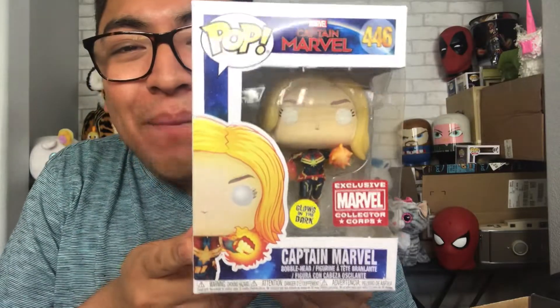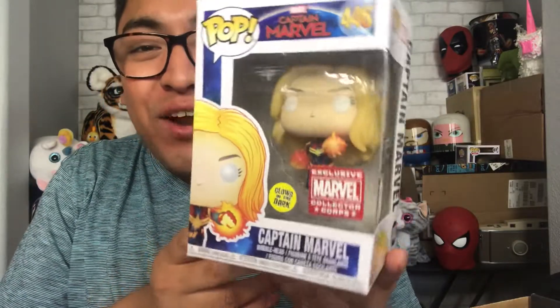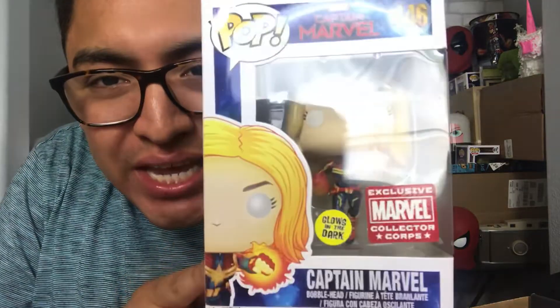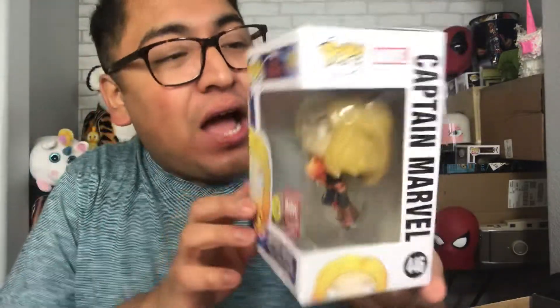The next one in this box is of course a Captain Marvel Funko Pop, and this one glows in the dark. There she is with her little suit and her power blast, and she looks like she's taking flight — that is pretty awesome. I'm going to open this one so you guys can see what it looks like, and I want to see the glow-in-the-dark feature. I don't have any pops in my collection that glow in the dark, so this is my first one.